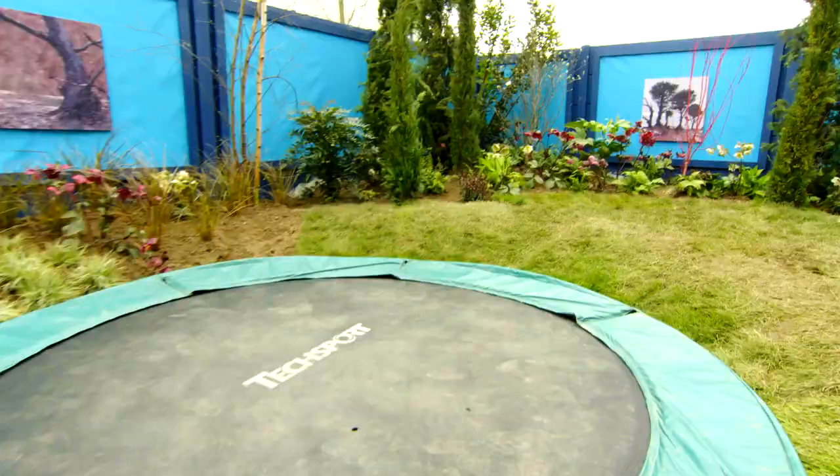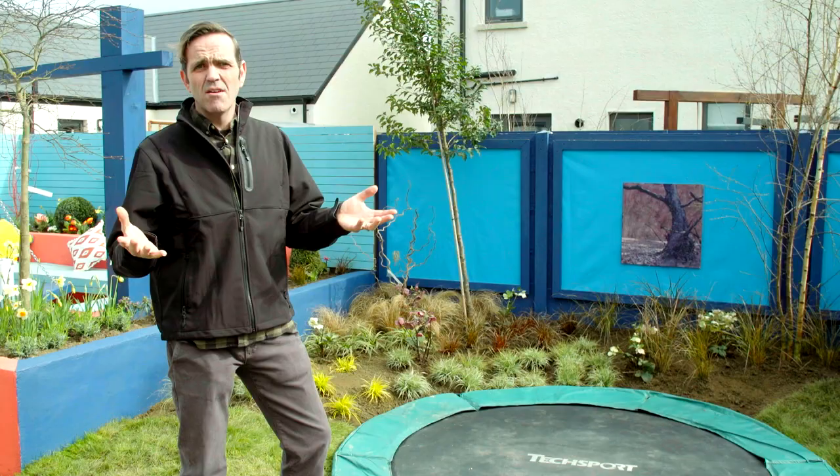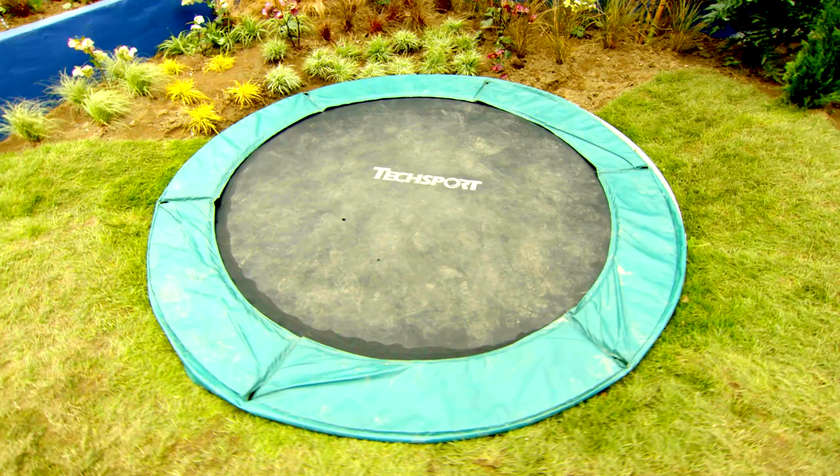One element of Fran's garden that I'm really impressed with is how he's chosen to deal with the trampoline. Kids love trampolines and it's an issue that replicates itself across countless Irish households — how to accommodate it but not compromise the beauty and appeal of a garden.